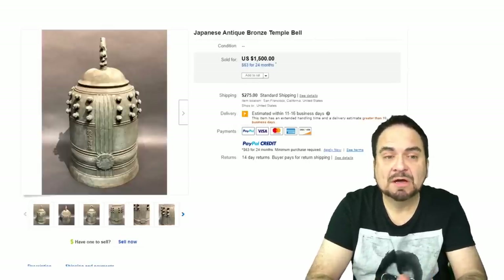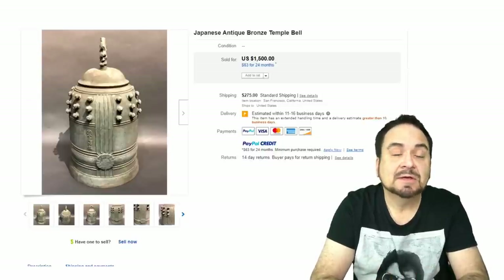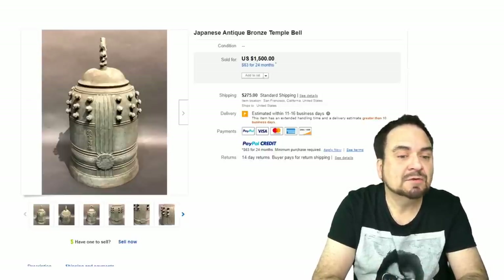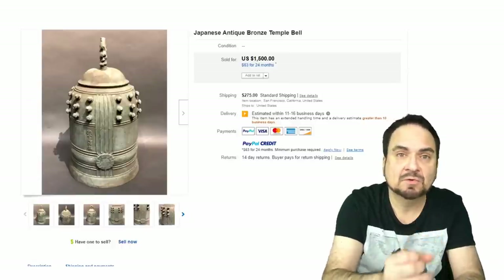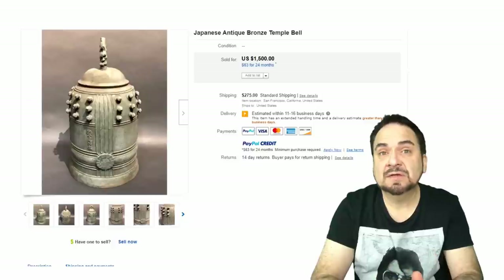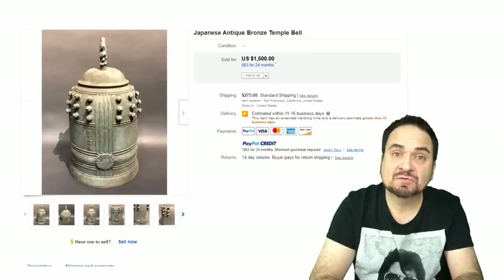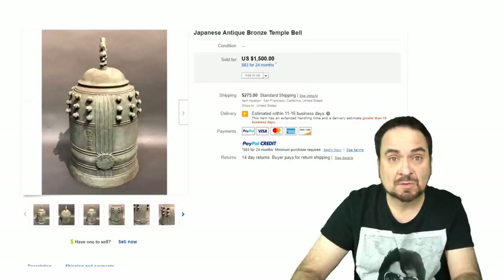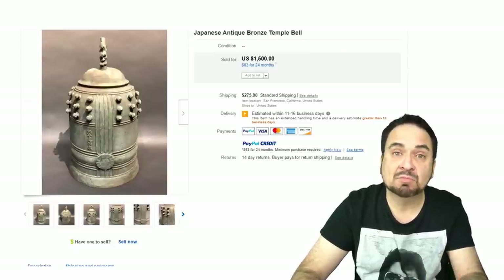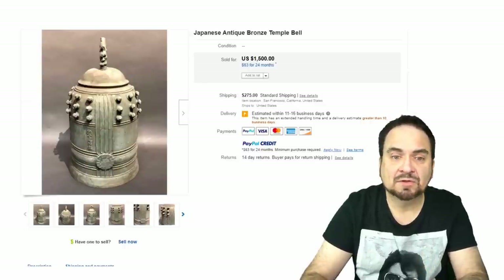Here's a temple bell — this could be Buddhist, maybe not necessarily, but this is a Japanese style. Again, some of these may not look like a bell to somebody; it may not have the clanger on the inside. It may have broken pieces on it. Any of that sort of thing is well worth buying — they flip very, very easily. This one went for $1,500. I've even seen welded and repaired bells go for thousands. I love bronze and copper and brass items — it's just a really cool area.